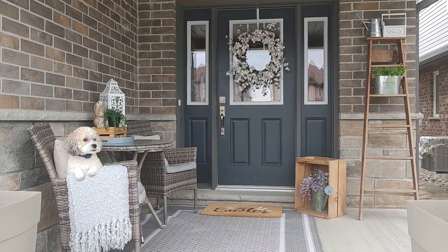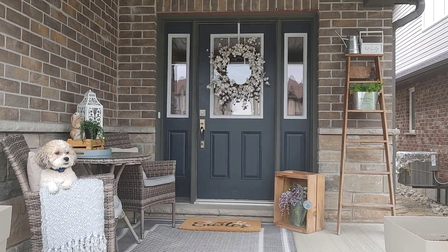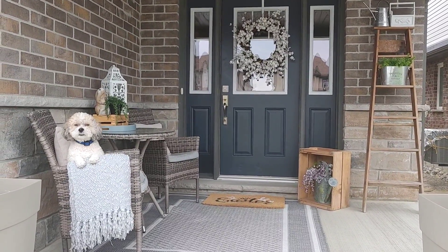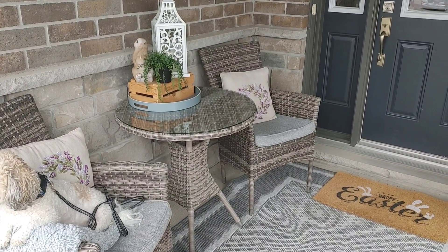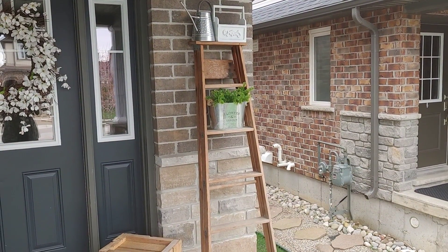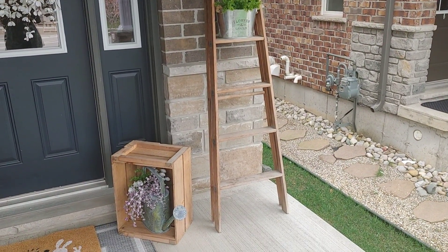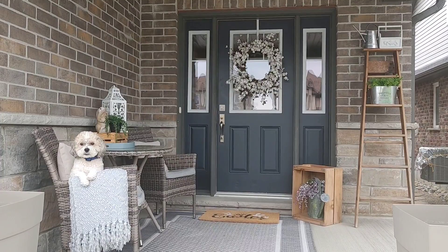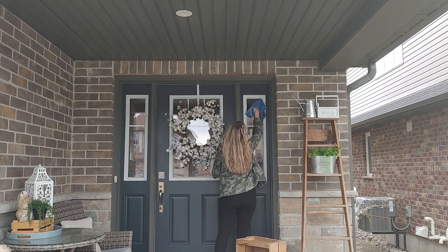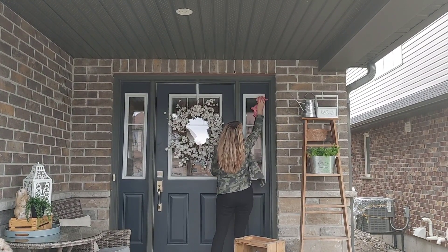Hi everyone, welcome back to my channel. So happy you're here today. Typically I don't post videos two days in a row, but my sweet friend Antoinette of Antoinette's Decorating had asked me to co-host her May video, which is 'as welcome as May flowers.' I was so excited to do this with her. Today I'm just adding some touches of florals to my front porch. I did decorate my porch for spring about a month ago, but I just want to give it a bit of a refresh. I'll have Antoinette's video link in the description box, as well as some other YouTubers that are collaborating on this. I'd love for you to check out all of our channels — so let's get started.